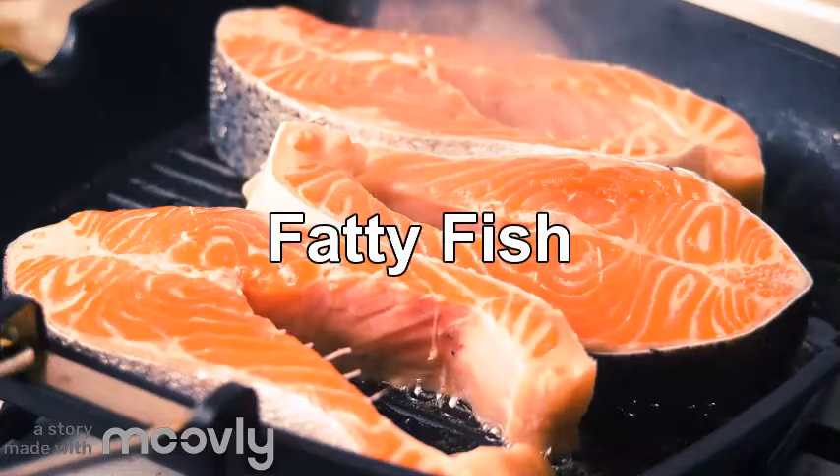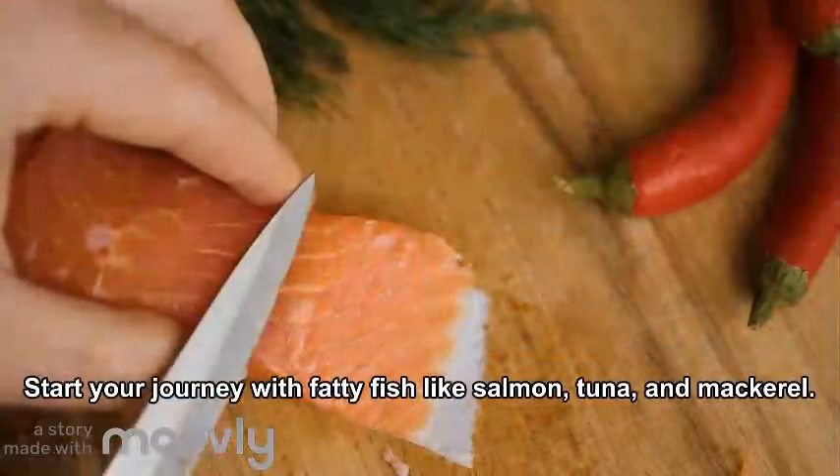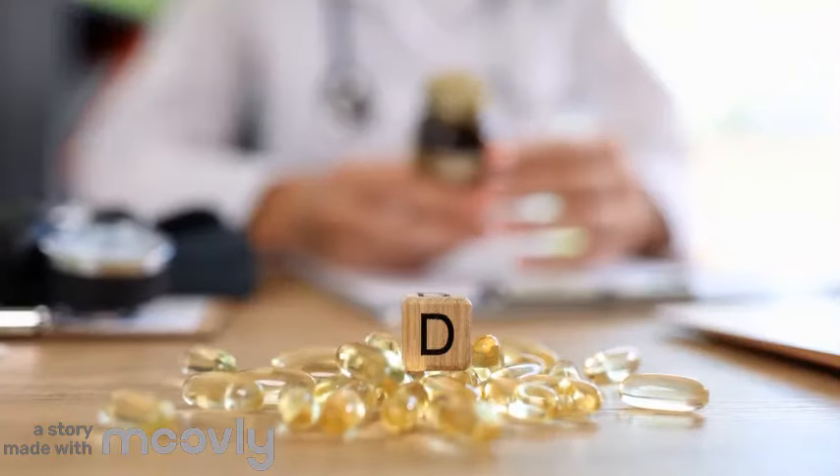1. Fatty Fish. Start your journey with fatty fish like salmon, tuna, and mackerel. These oceanic delights are not only delicious but also abundant in vitamin D, making them a fantastic addition to your diet.